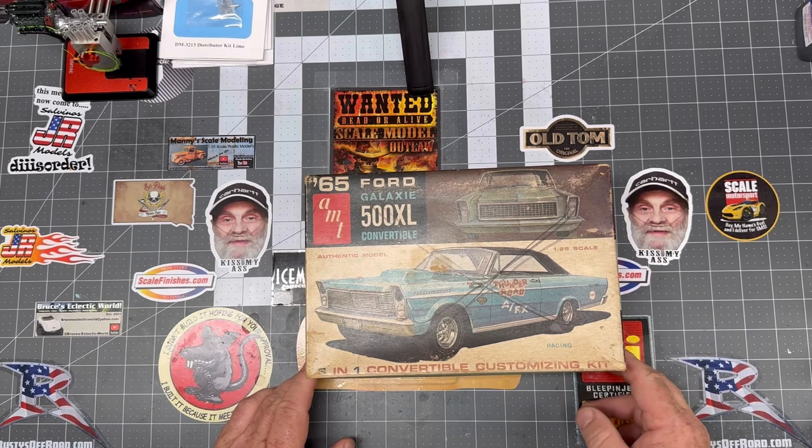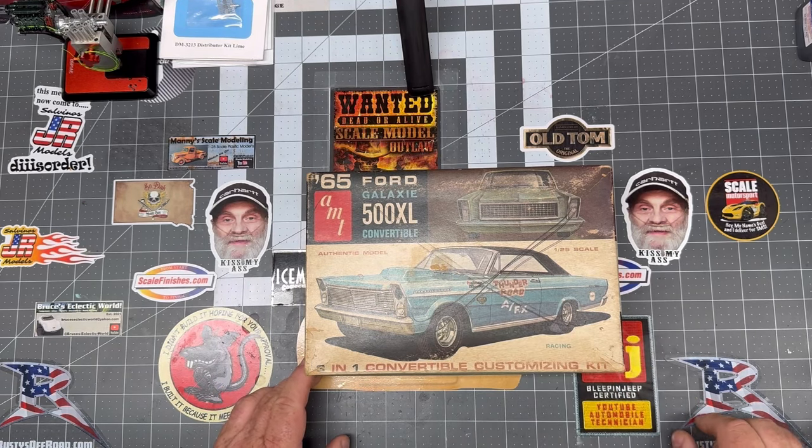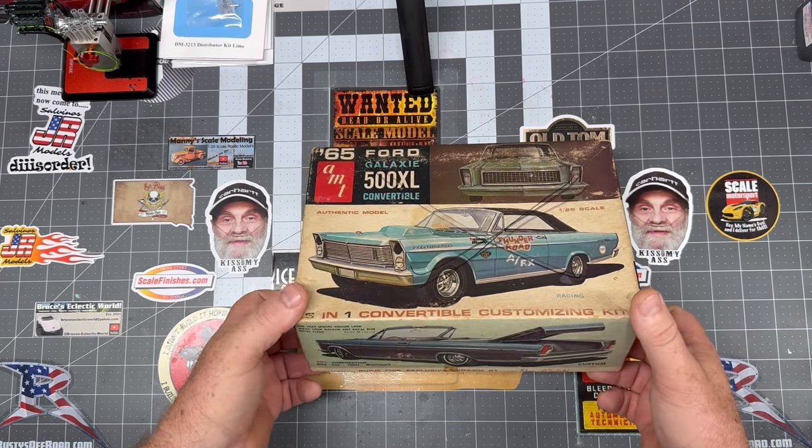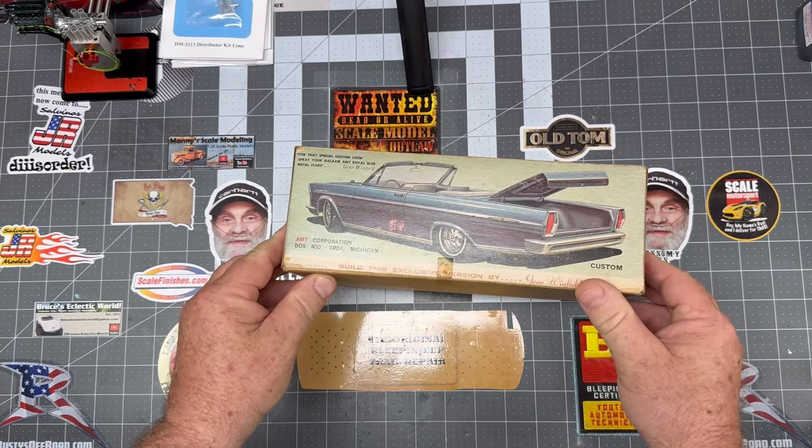A 65 Galaxie 500. Somebody wrote on the box and put a big X on it, but it's all there. Cool looking car. Again, I hadn't seen this one before so I grabbed it. It says it can be a convertible as well — that's pretty cool.